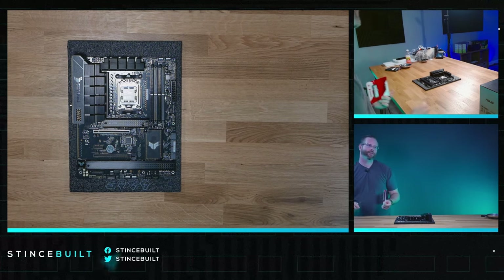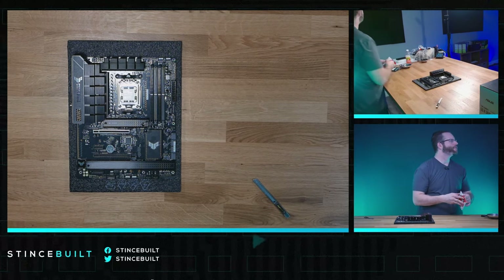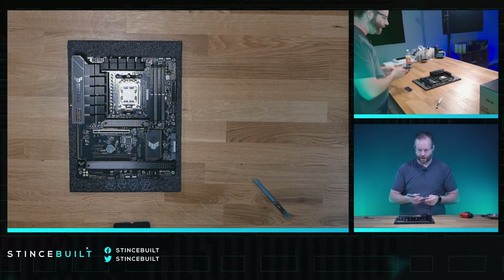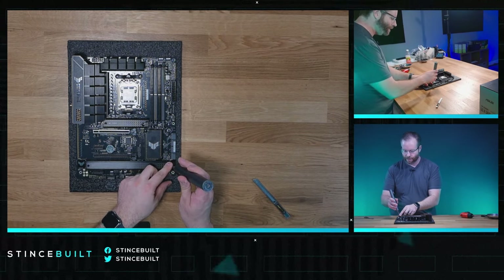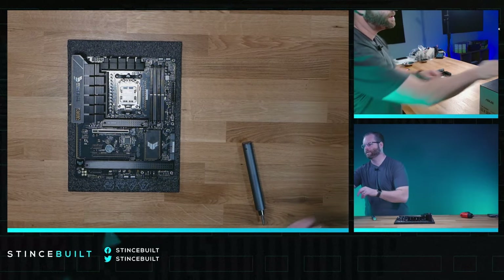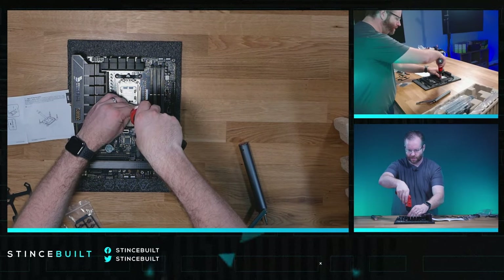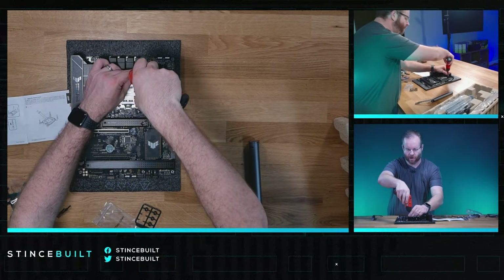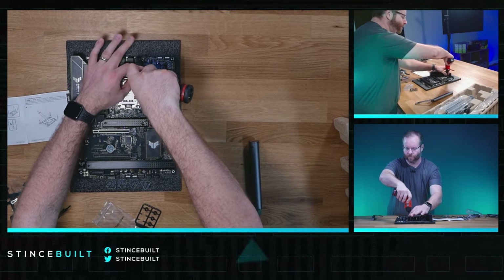Let's get our NVMe drive out — it's a two-terabyte NVMe drive from Kingston. It's about 3.5 GB/s, pretty good speed, not super fast but very good. We're going to put it down in one of the lower slots so we leave the Gen 5 slot open up top. Down we go with the two-terabyte NV2 from Kingston.